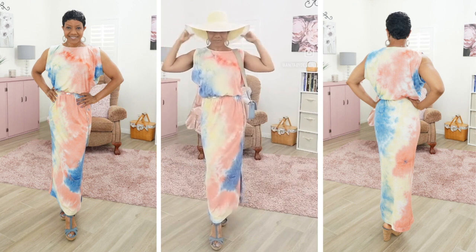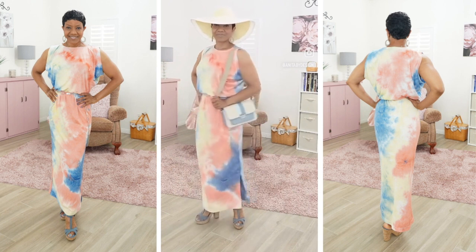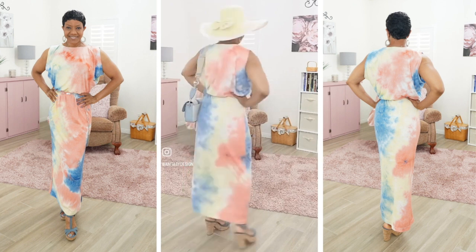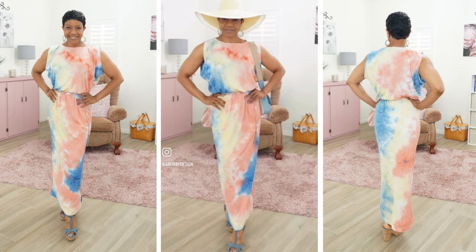You can see I'm dressing it up with a big floppy hat, a nice purse, and a pair of chunky heels. Or you can dress it down with a pair of flip flops — it's nice for lots of occasions. And if you're interested in the sew-along, there is a link in the description box.